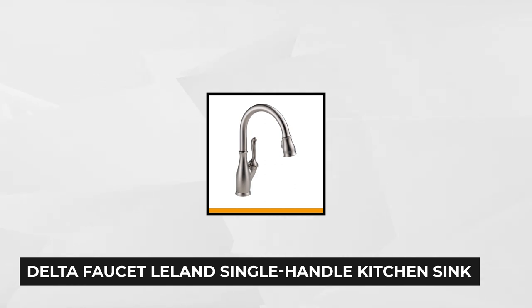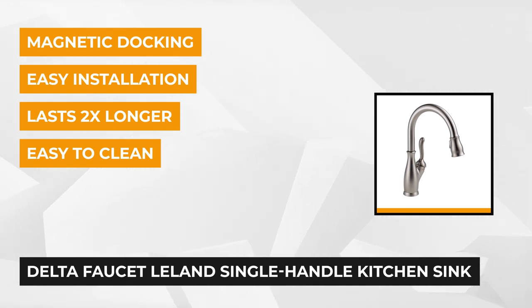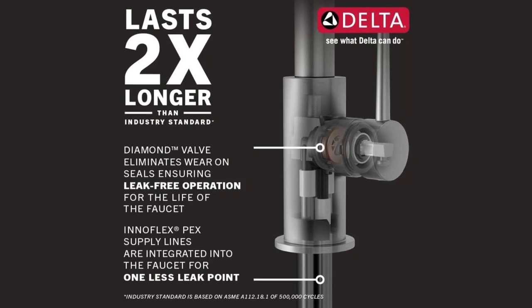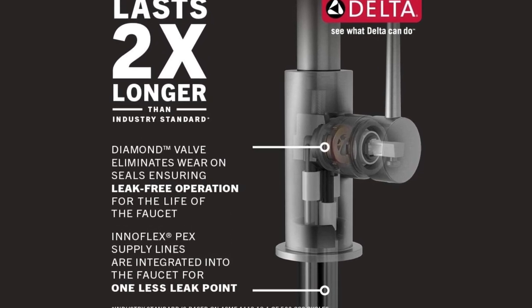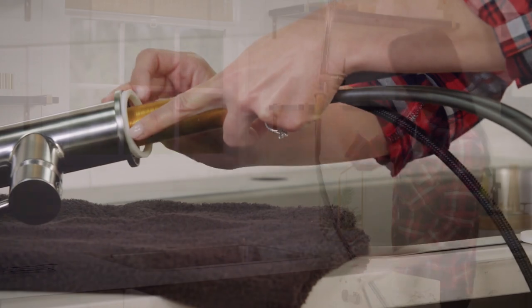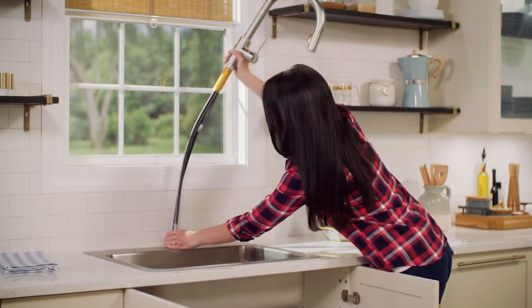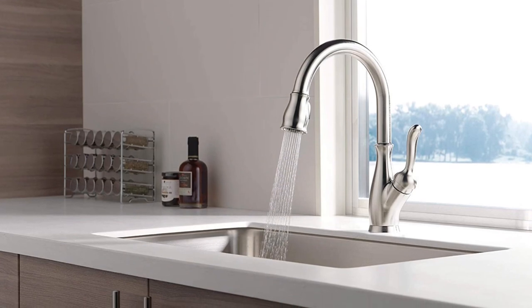At number two we have the Delta Faucet Leland single-handle kitchen sink faucet. This faucet combines a traditional style and modern functionality to give your kitchen a timeless look. It features a powerful magnetic docking technology that snaps the sprayer into its precise position to prevent wasting water. The patented diamond seal technology allows easy installation without creating leak points. Unlike other faucets that tend to gather unsightly mineral buildup, the Delta Leland comes with a touch clean spray hole that makes it easy to remove calcium and lime buildup.